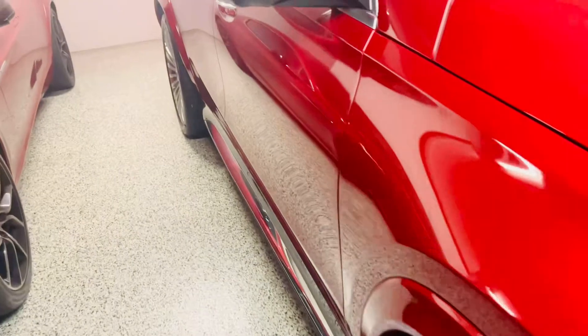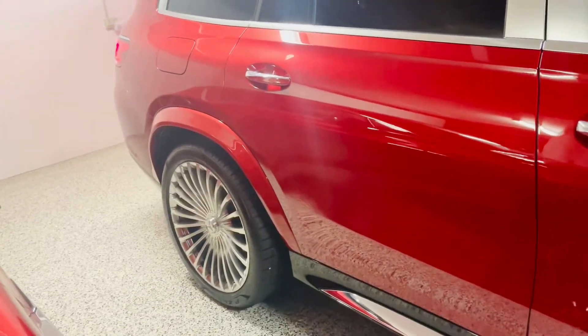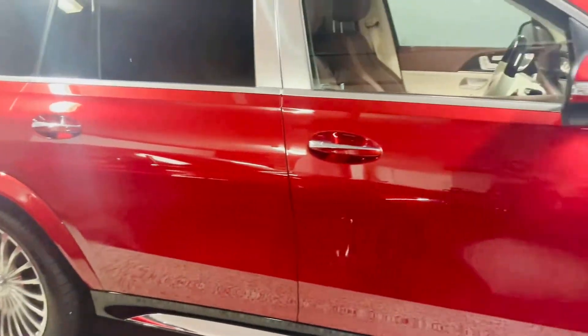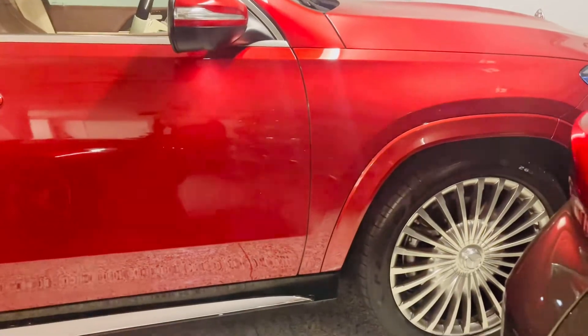I really wanted to do a complete review for this, but before that I just wanted to show you guys how the car looks like. This is just like a teaser.